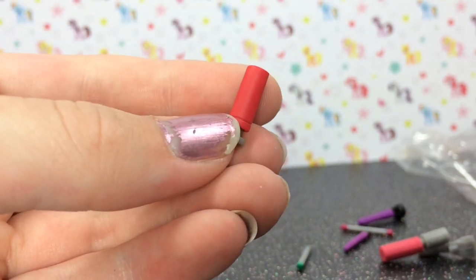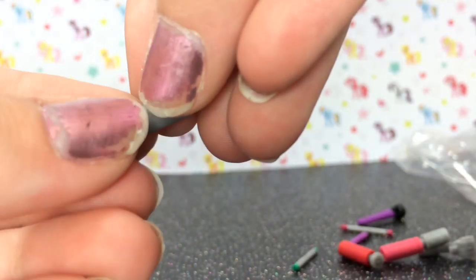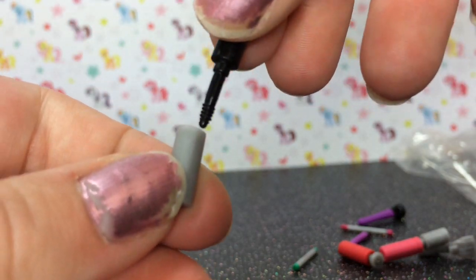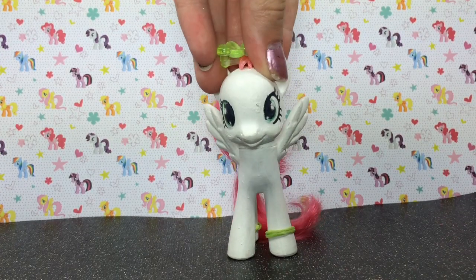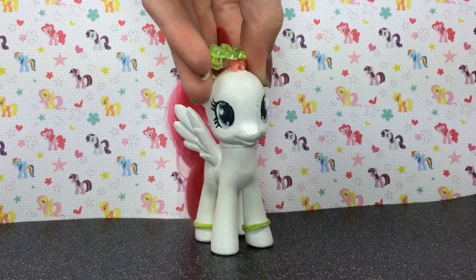The lipstick you just pull out and you have lipstick. I hope you enjoyed this review! Be sure to subscribe for more awesomeness coming from me. Thanks for watching, bye!